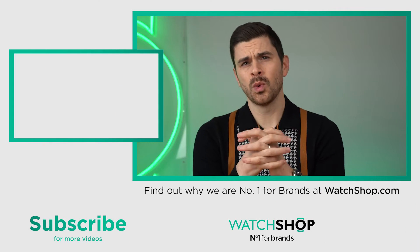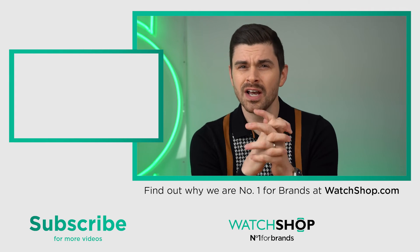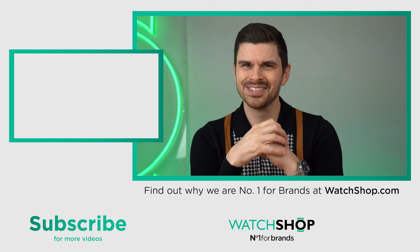Thanks so much for watching. Please let me know your thoughts on my picks for Rolex alternatives and which watches you'd pick. See you next time. Bye bye.